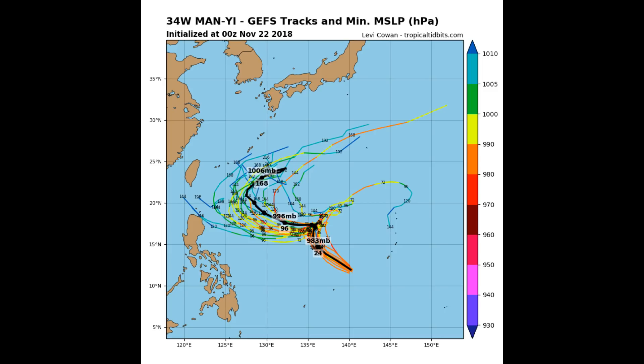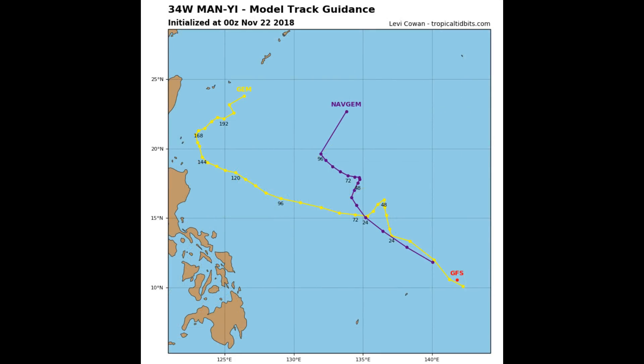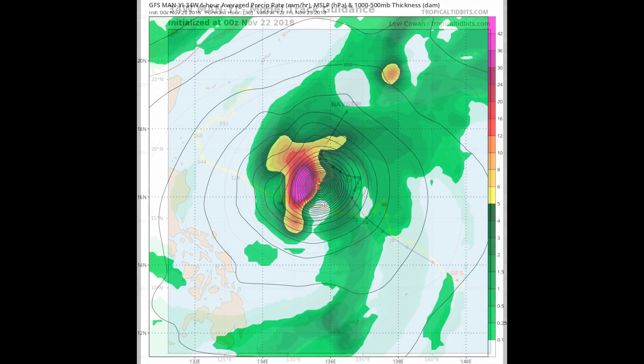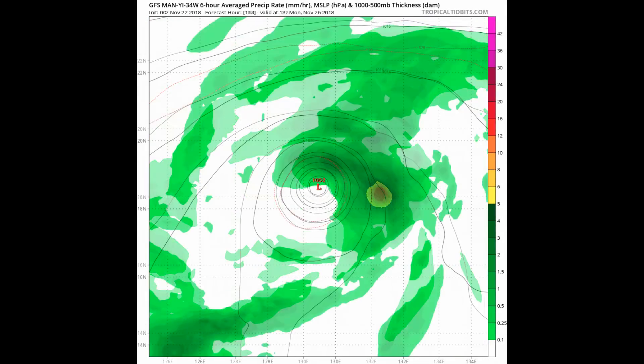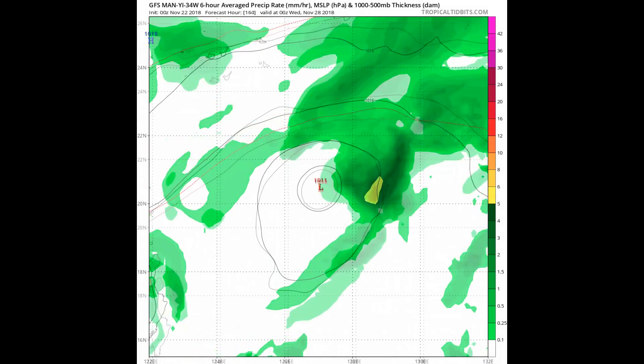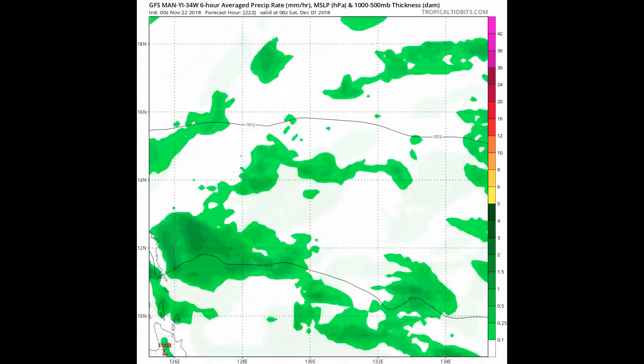Nathan is busy working on the Force 13 week-plus forecast, which is the reason why I'm doing some of the updates. We'll have a look at two models. We will continue to bring the latest information on Typhoon 34W, Man-Yi.